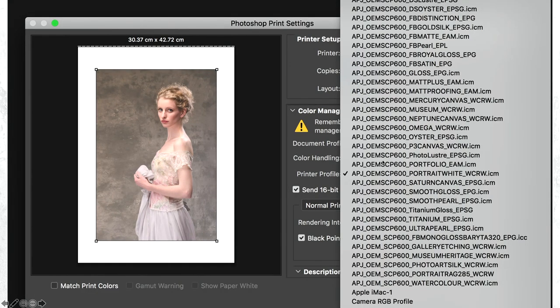The next thing is the paper profile. I click on the paper profile link and up comes the list of profiles I downloaded from Permajet — all the different profiles for the different papers. I find the name quite simply. Let's say I'm going to produce a portrait on Portrait White: APJ is Permajet, the next section tells me OEMI for Epson ink, then it's telling me the printer is SCP-600, then the name of the paper, and then the magic bit at the end: WCRW. I certainly thought, what the hell does that mean? But I knew it was significant.